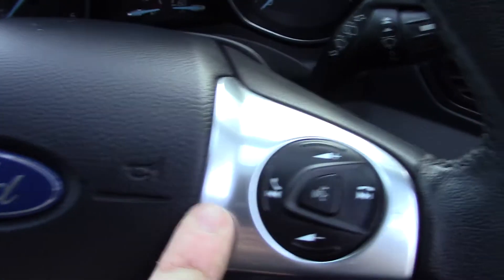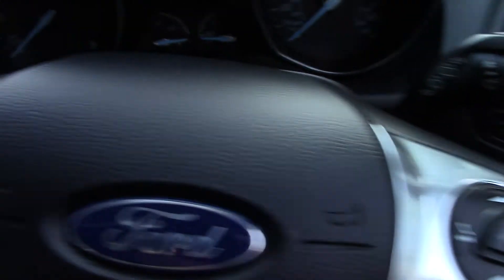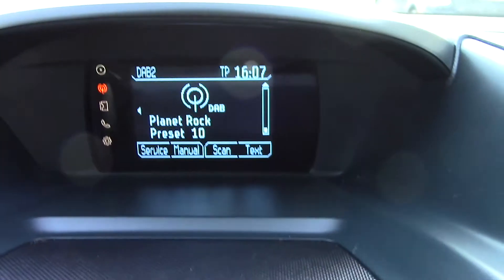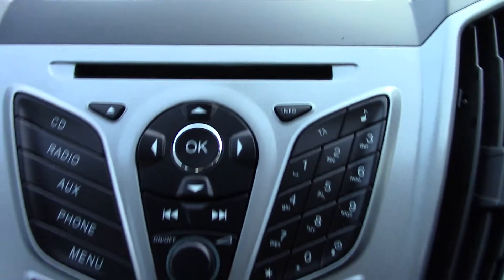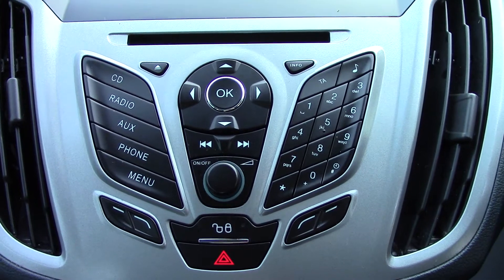On the steering wheel we've got volume controls for the radio as well as the Bluetooth voice controls. Over here we've got more controls for the trip computer. Up in the centre we've got the display for the DAB digital radio.